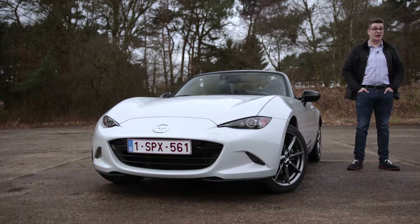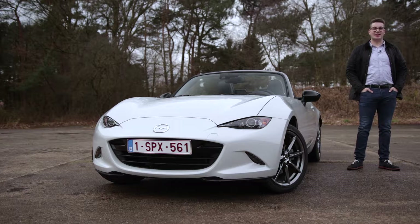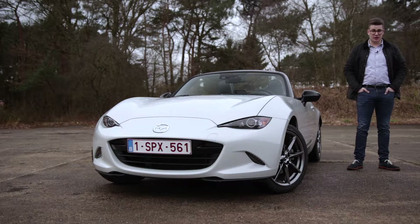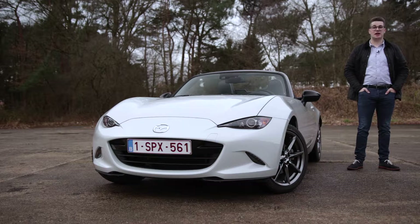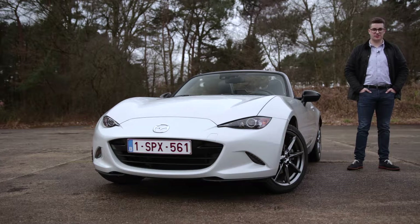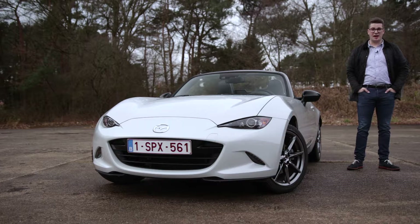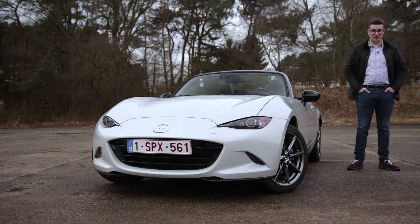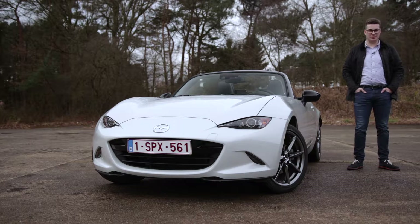Welcome to Carview. My name is Ben Verlooij en vandaag sta ik hier met de Mazda MX-5 160 Edition. Dit zou de perfecte uitvoering van de MX-5 ND moeten zijn in een beperkte oplage van slechts 160 stuks. Ik ga vandaag kijken of hij al dat rijplezier biedt dat hij belooft, maar ook of hij een beetje praktisch is voor het dagelijkse gebruik. Hij is enorm leuk. Ik wens je alvast heel veel kijkplezier.